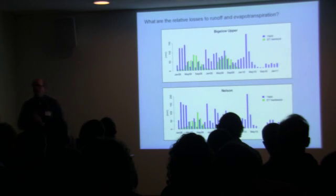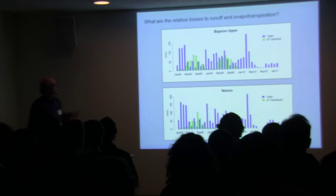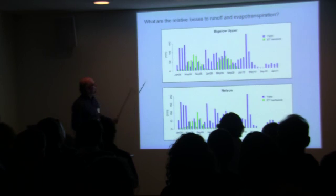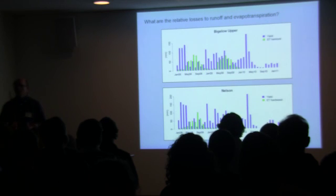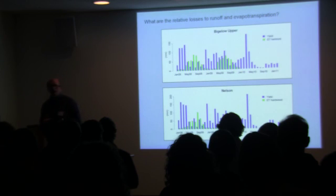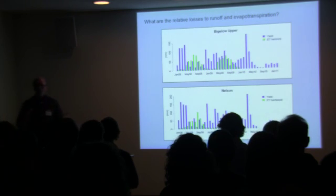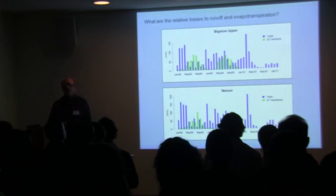One of the interesting long-term questions is whether we can balance the water budget for these small watersheds using current and future measurements. These are monthly data. We would expect that the major losses of water will be surface runoff and evapotranspiration. For the two watersheds — Upper Bigelow and Nelson — the blue bars show runoff as a yield. At the stream gauges, we measure the volume of water per unit time, and if you spread that volume evenly across the watershed, that height would be the yield. I've done a crude gap-filling on ET data from the Hemlock Tower and the Little Prospect Hill Tower to get a rough estimate of evapotranspiration.